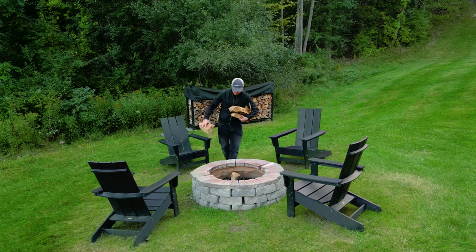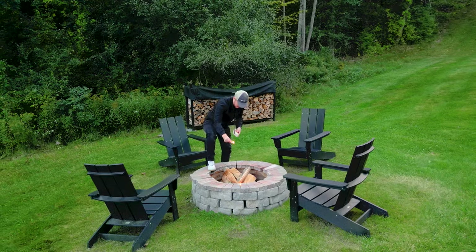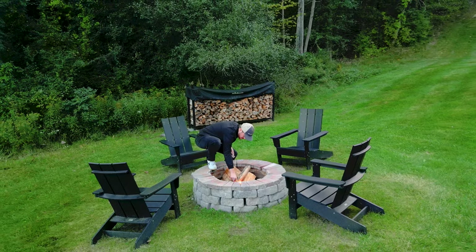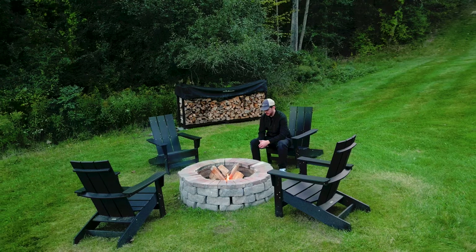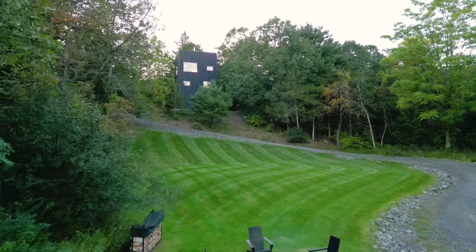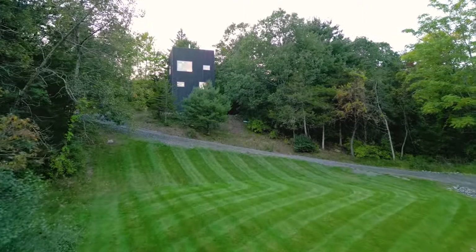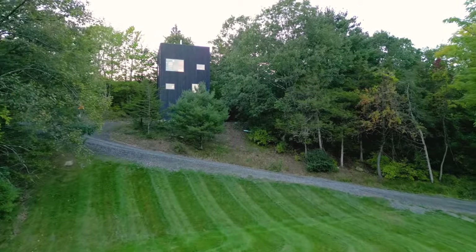On the other side of the property, you have a simple fire pit with four black chairs and plenty of firewood provided — the perfect spot for s'mores later at night. This shot also shows more of the long windy driveway that leads up to the cabin, with that perfectly mowed grass.